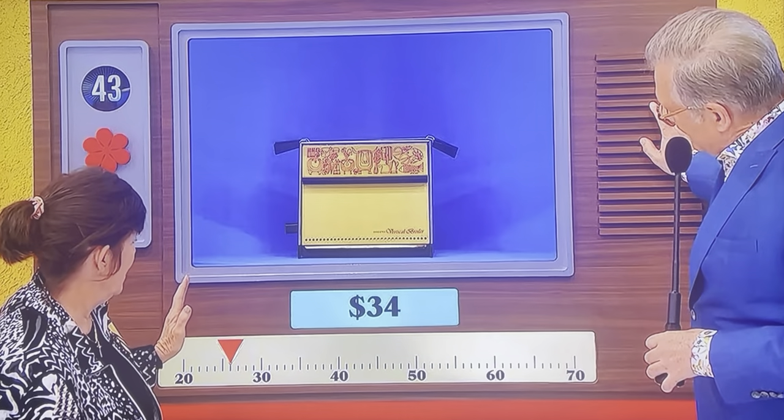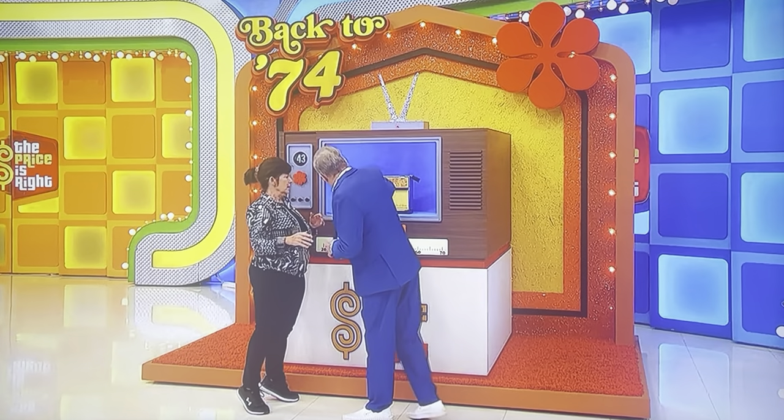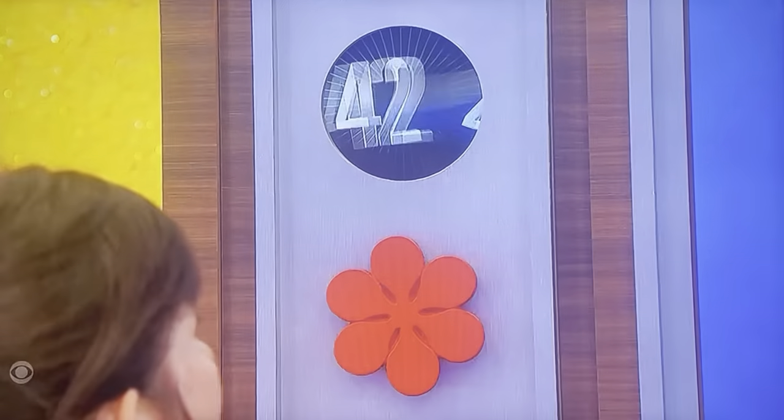I think so. $26. The actual price in 1974 was $30. You're only off by $8, so we're down to $35 now.